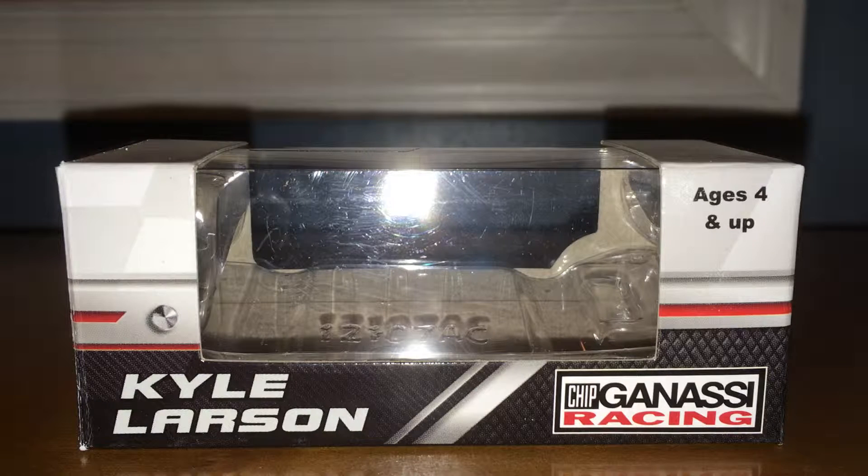But this car is awesome. I'm glad they made it. Still waiting for Kyle Larson to win again — it's been like 60 races since he's won. But at least they got a race version made.